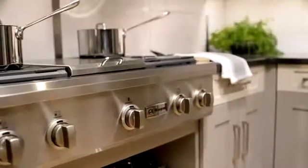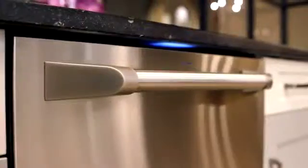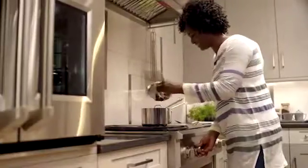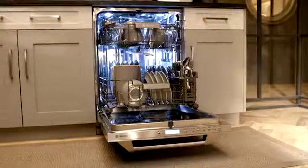Stylish, sophisticated, meticulously crafted. Every detail of every Monogram appliance has been carefully designed to make a beautiful statement and let you indulge your culinary passions.